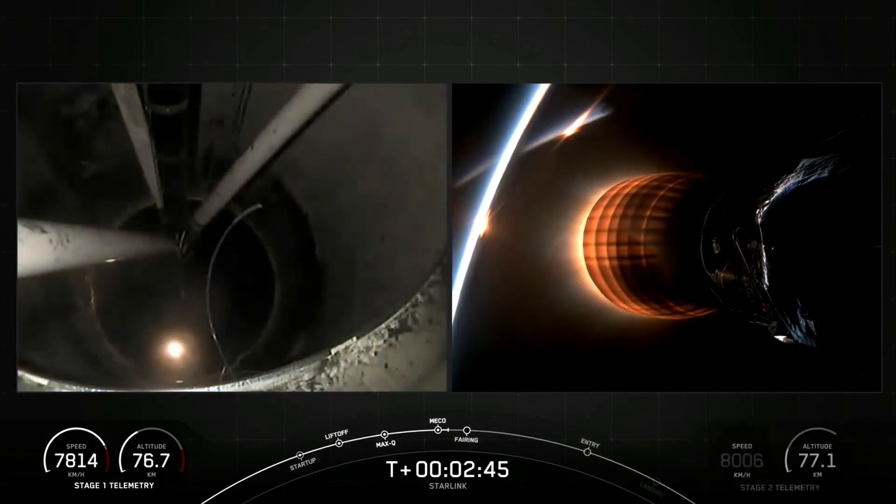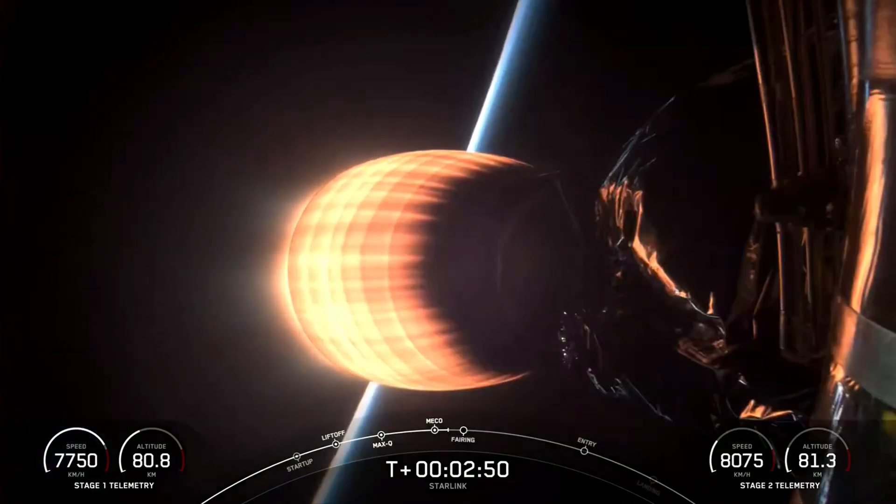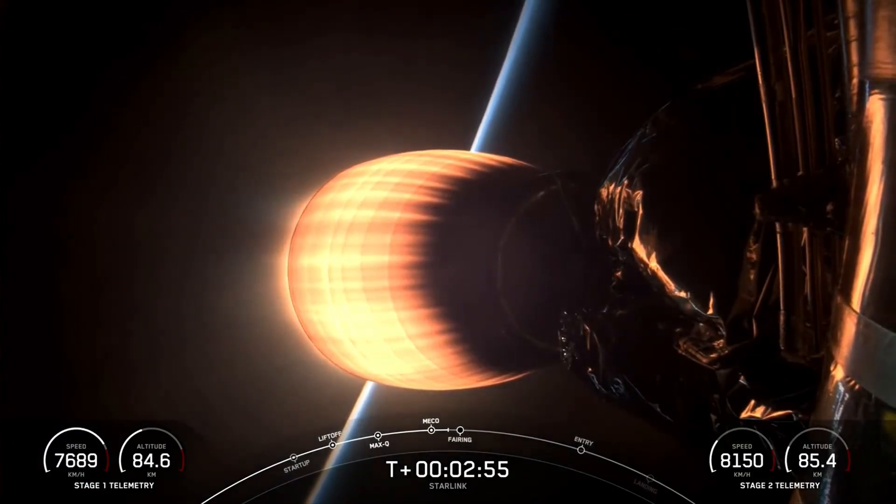And as you just saw and heard over the nets, we did just have successful MECO, stage separation, and second engine start one. Coming up on fairing separation from the second stage in just a few seconds.